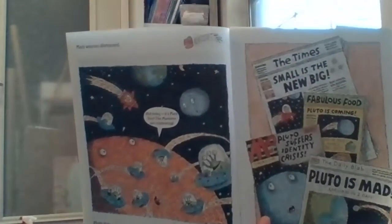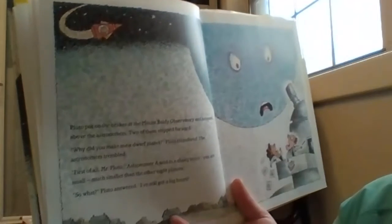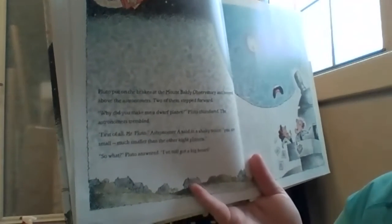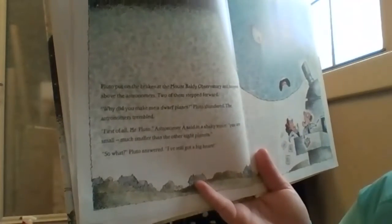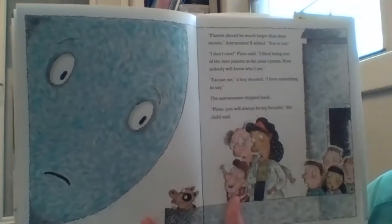Look at all of those news articles. Pluto put on the brakes at Mount Baldy Observatory and hovered above the astronomers. Two of them stepped forward. Why did you make me a dwarf planet? Pluto thundered. The astronomers trembled. First of all, Mr. Pluto, Astronomer A said in a shaky voice, you are small — much smaller than the other eight planets. So what? Pluto answered. I've still got a big heart. Planets should be much larger than their moons, Astronomer A added. You're not. Well, I don't care, Pluto said. I like being one of the nine planets in the solar system.